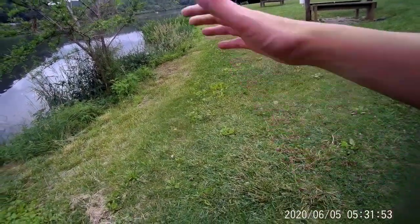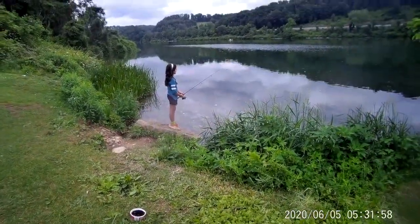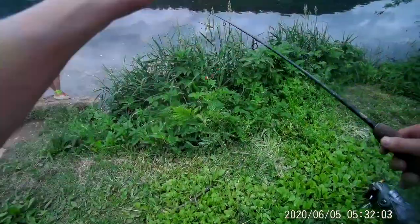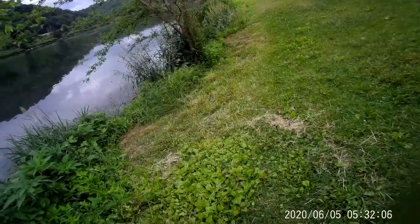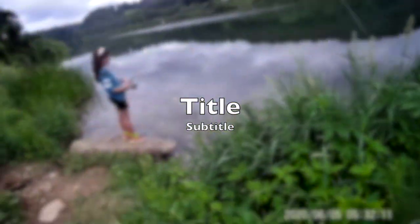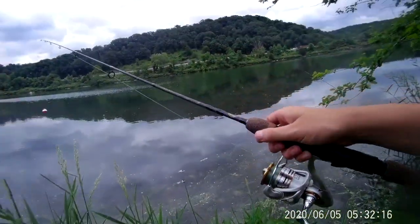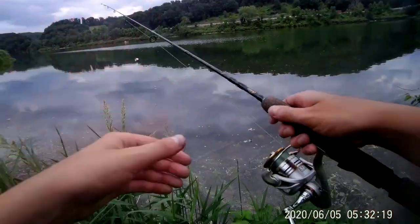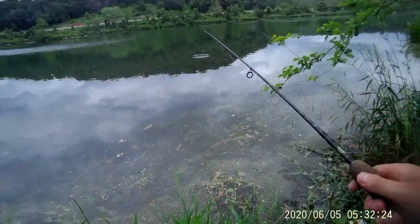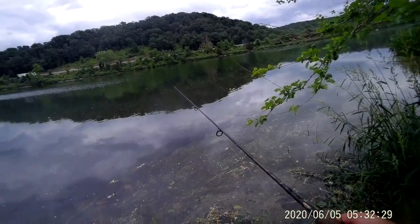Hey guys, welcome back to another video. Today we are at Lake Redman and I have a special guest, my sister Julia. So today we're fishing for some bluegills and we're actually doing a small little catching cook today. We have someone on the stringer but I just got back from taking my sister's fish off. We're casting up in this really shallow area where a lot of bluegills are probably spawning. We already got two keepers in the bag and we got here not too long ago, so that's pretty awesome.